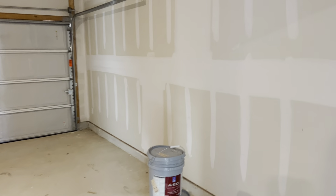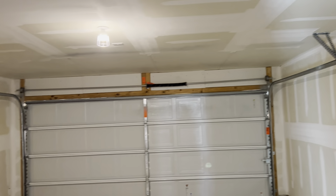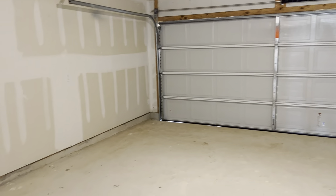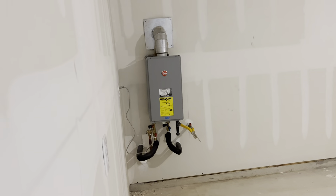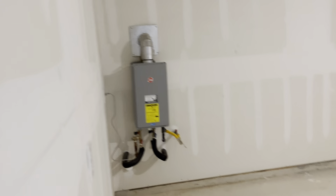We're going to take a peek at our two-car garage, which is finished. Here's our water heater — we have a tankless water heater.